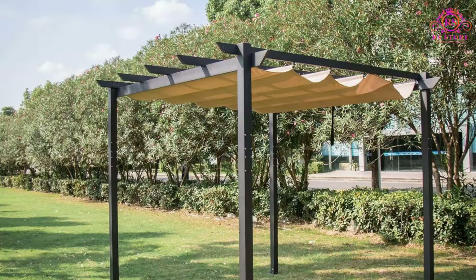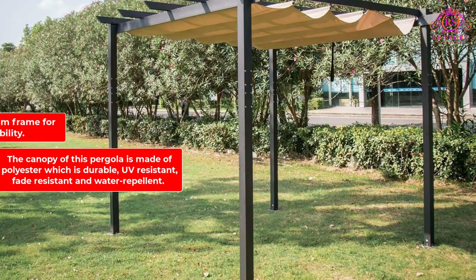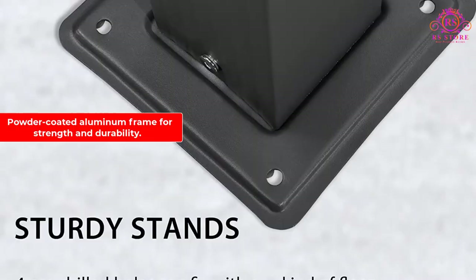This pergola features a 10x10 footprint and is easy to assemble. The canopy is made of polyester which is durable, UV-resistant, fade-resistant, and water-repellent. It has a powder-coated aluminum frame for strength and durability, an adjustable canopy for optimal shade against the sun, and a safe locking system to keep the canopy in place.